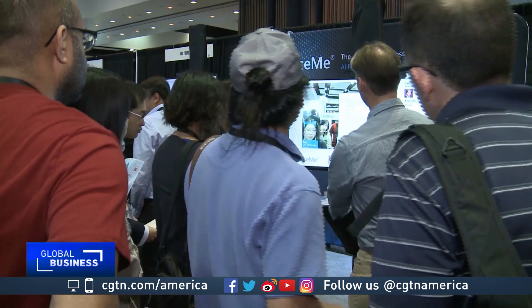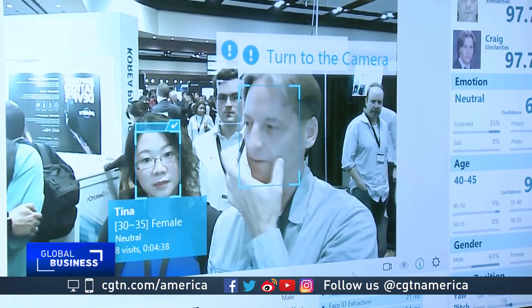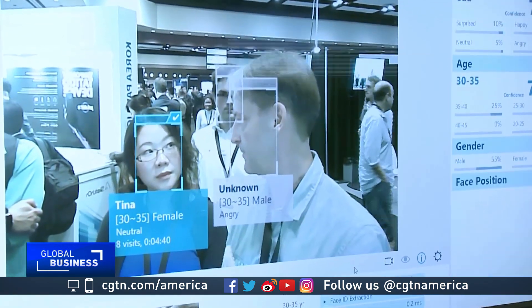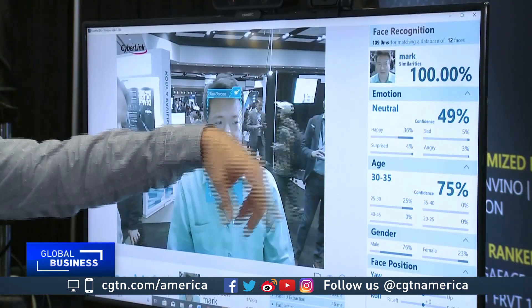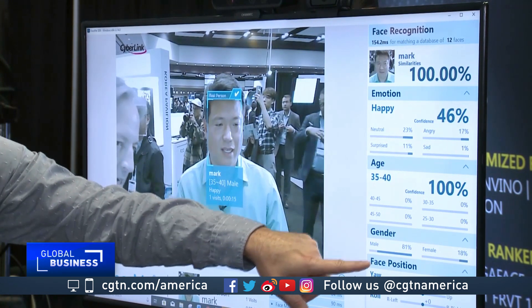Sensing changes in facial features is the job of CyberLink's FaceMe, which uses AI and facial recognition to classify who it's seeing. FaceMe is being used or tested in at least 100 companies across the world. Let's see what it reads about my face — your emotion, percentage of the emotions, the age range, gender.